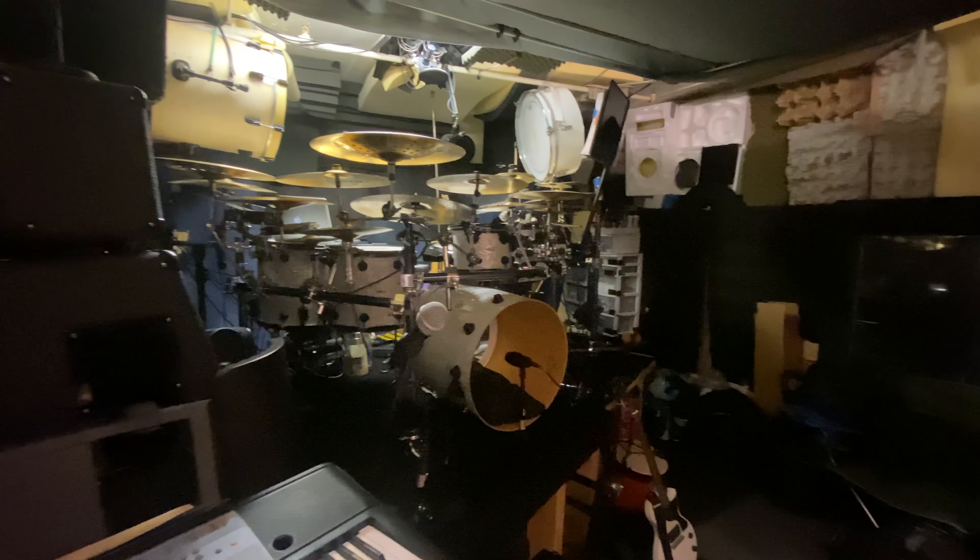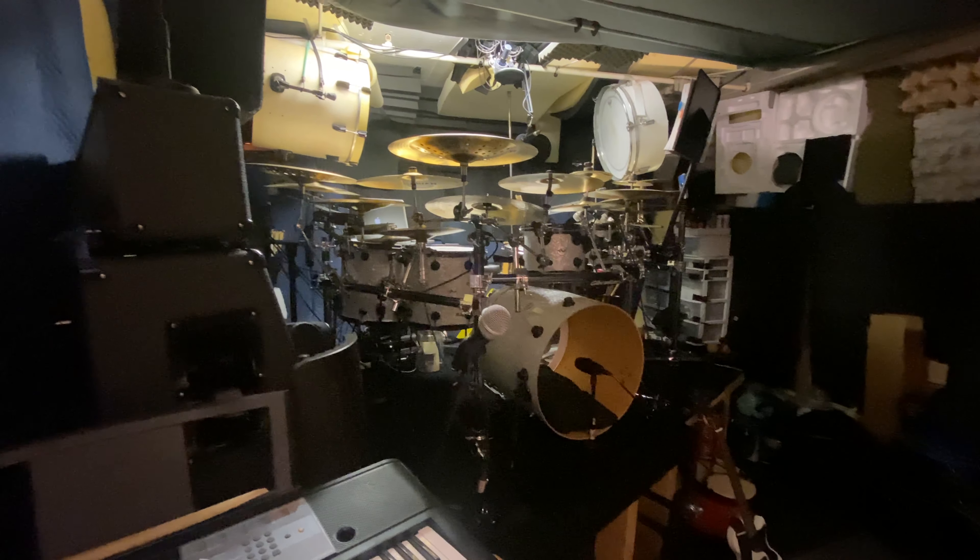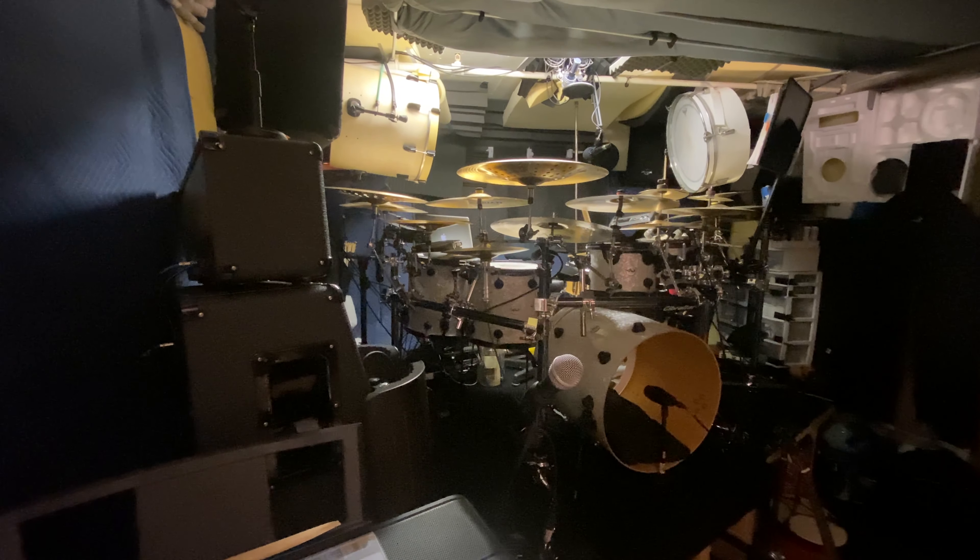This is Andy. Here we have Andy's friggin' awesome drum set. We literally have a kick drum hanging from the ceiling — two of them. I guess he's trying to figure something out.